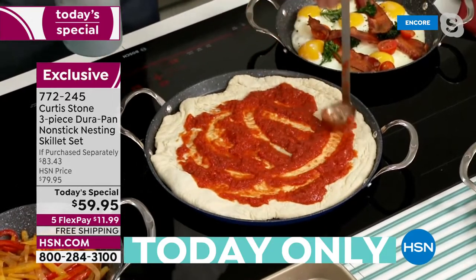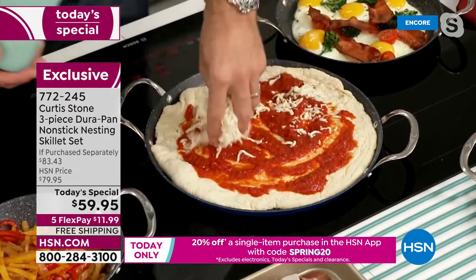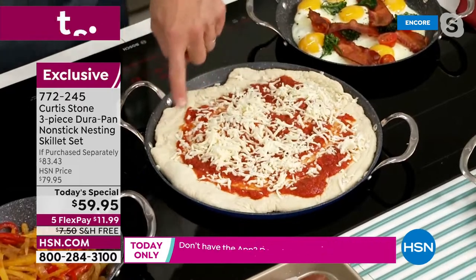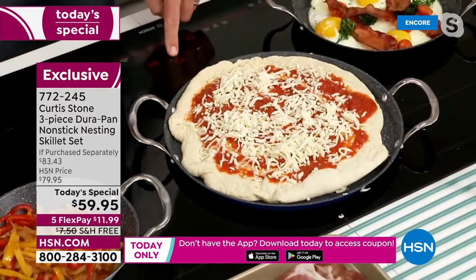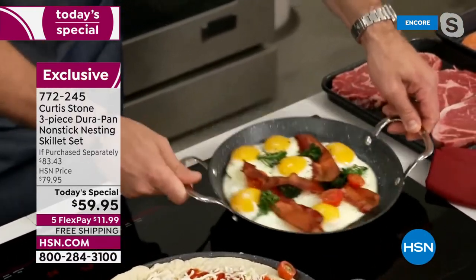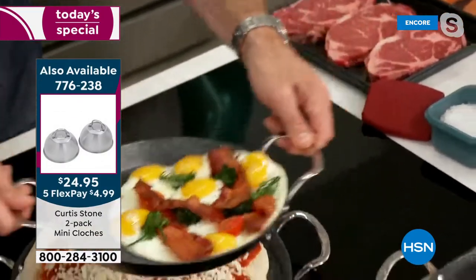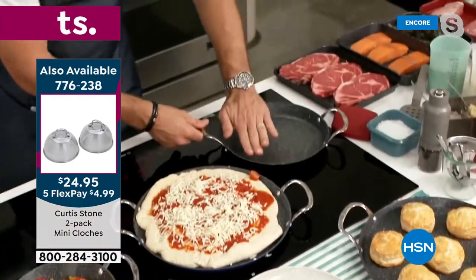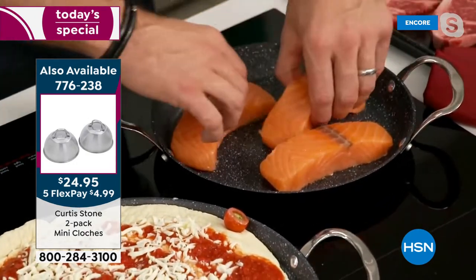It'll take about five or ten minutes once it goes into the oven. Even the pizza dough with no oil or butter - look at how it slides around. That's what you get with DuraPan. Same with my eggs - nothing sticking whatsoever. I grab a plate and it slides straight out because of those beautiful low walls. You can do amazing cooking in here and get in easily with your spatula.